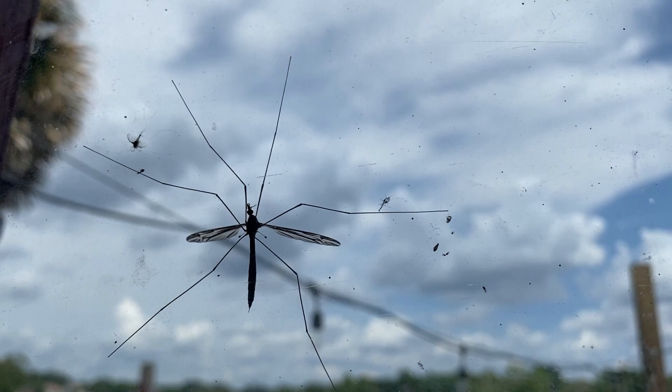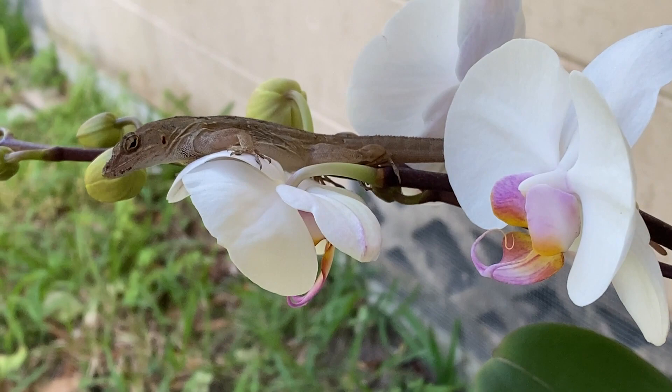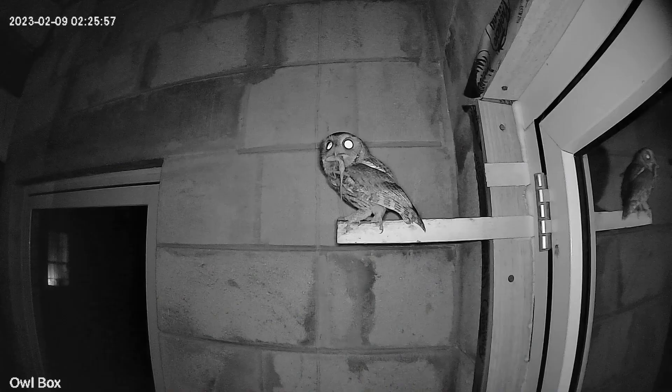And these little guys love to eat the insects. So if you have them around they're a good thing to have, and if you have too many of them don't worry — owls are their natural predators and they will eat them and then you'll have owls.